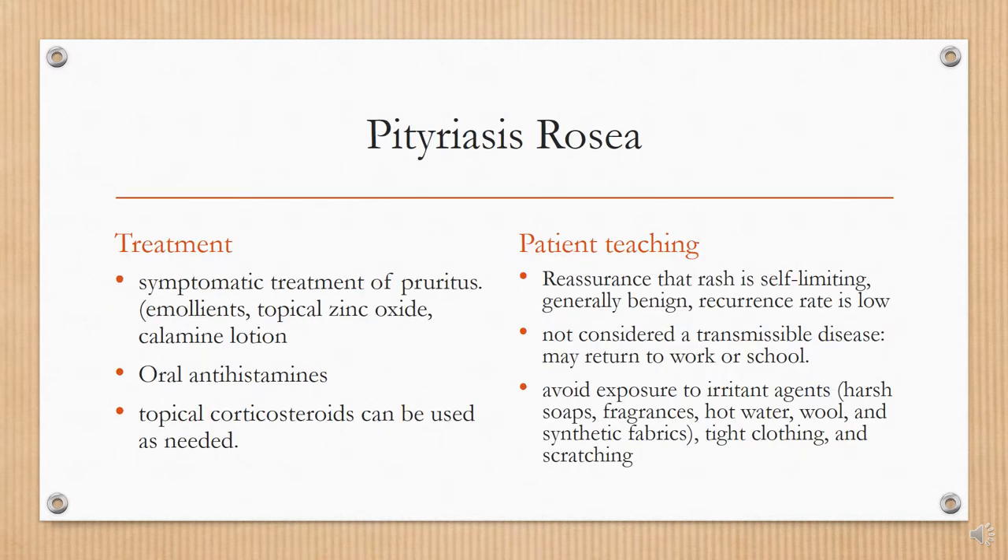Treatment for PR includes primarily symptomatic treatment of pruritus. Bland emollients, topical zinc oxide, calamine lotion, or oatmeal baths can be supportive. Patients may take oral antihistamines to help with itching, and topical corticosteroids can be used as needed. Patient teaching includes reassurance that the rash is self-limiting, generally benign, and the recurrence rate is low. It is not considered a transmissible disease, so the patient may return to work or school. Most importantly, the patient should avoid irritants including harsh soaps, fragrances, hot water, wool, and synthetic fabrics, and avoid tight clothing and scratching the rash.